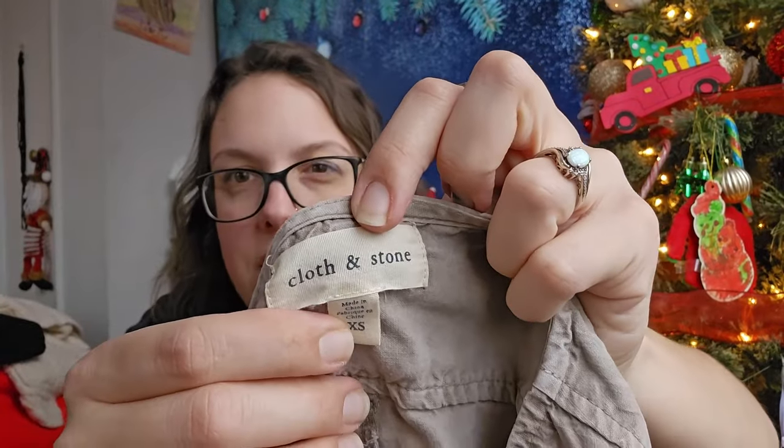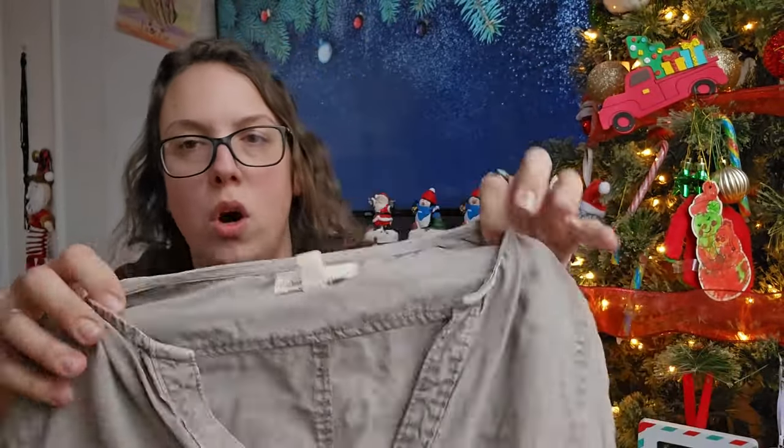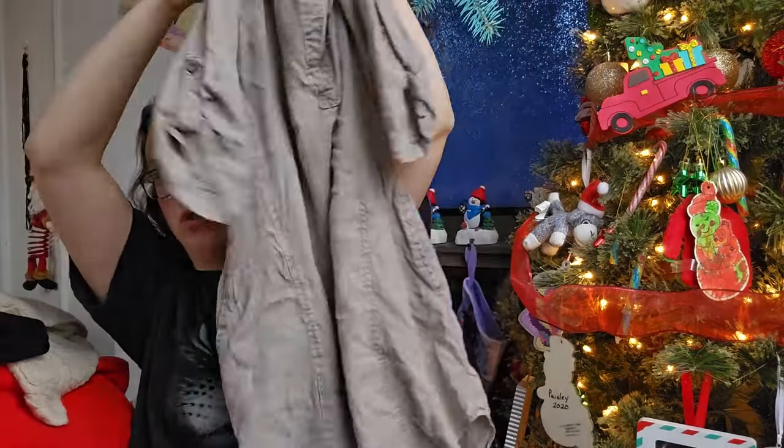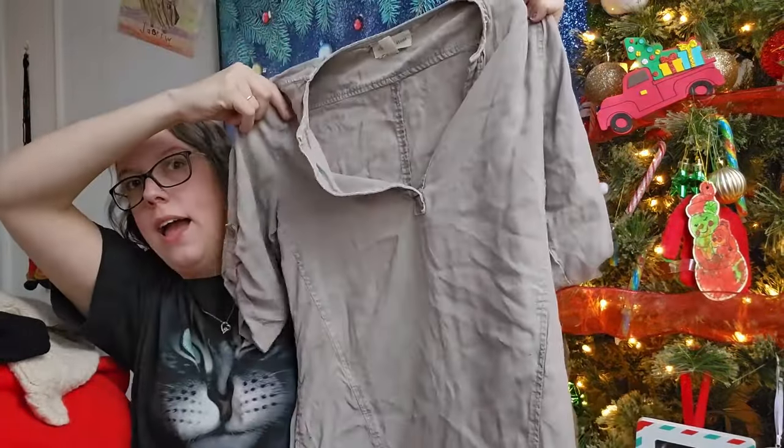This next piece is Cloth and Stone, which I believe is an Anthropologie brand — extra small. This is a Tencel shirt dress with a V-neck. I should be able to get around $25 for that as well.